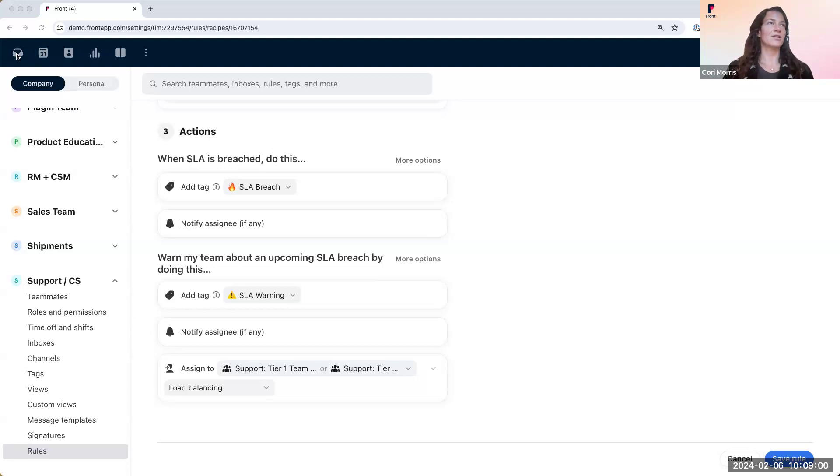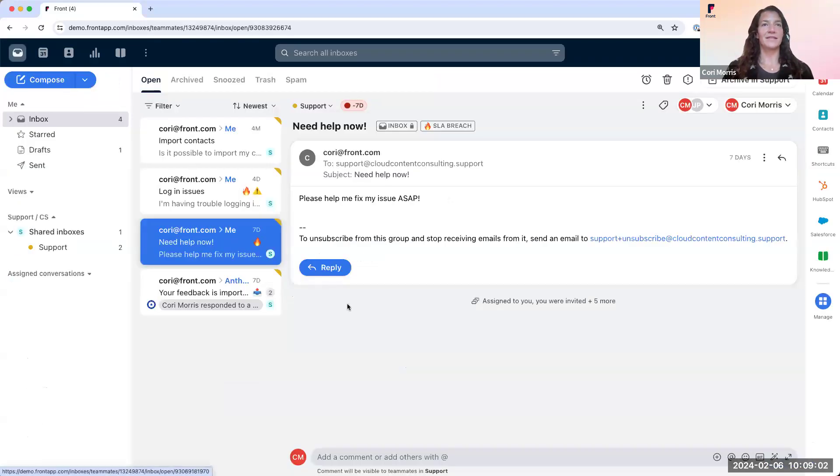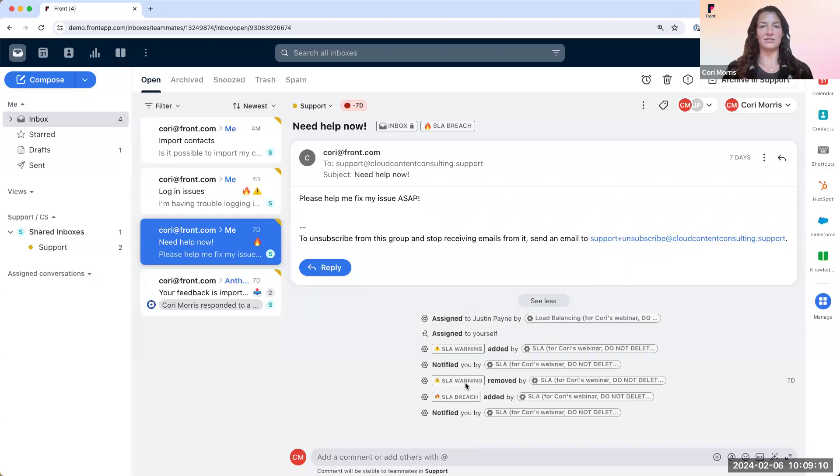Let's see it live. We'll head over to our inbox. Here I have an email that says, 'Please help me fix my issue ASAP.' If you expand the activities section, you can see I was given an SLA warning before the SLA breach. You can also see how many hours this conversation has been breached for with my SLA timer. Back over to you, Joe.